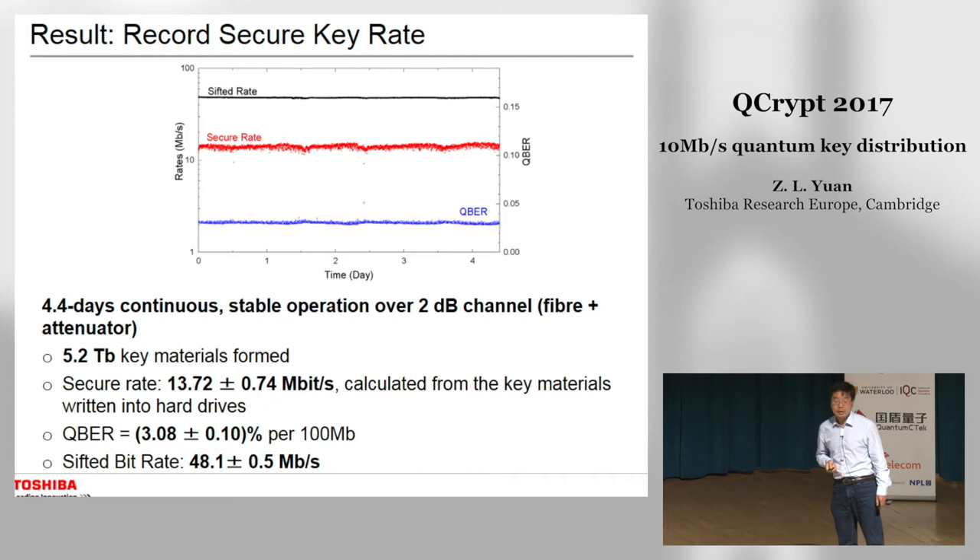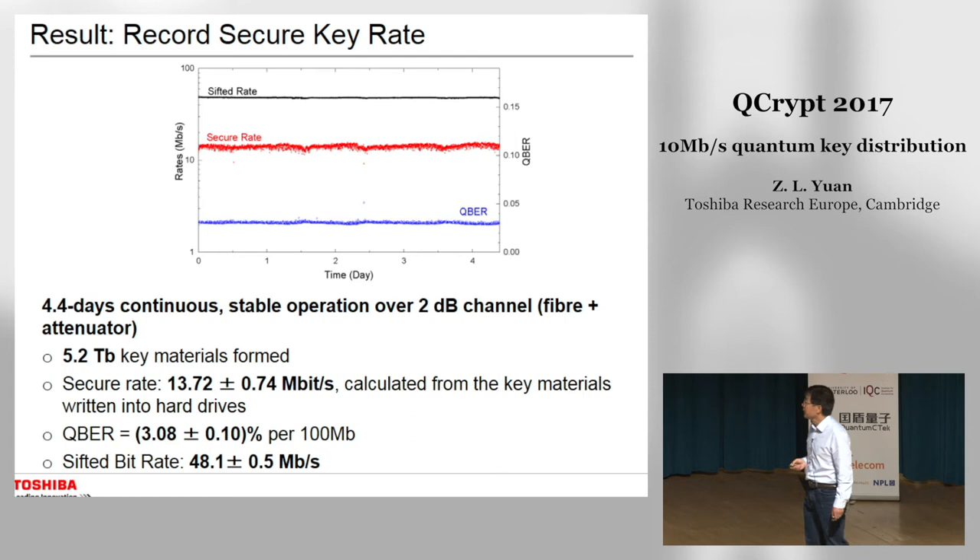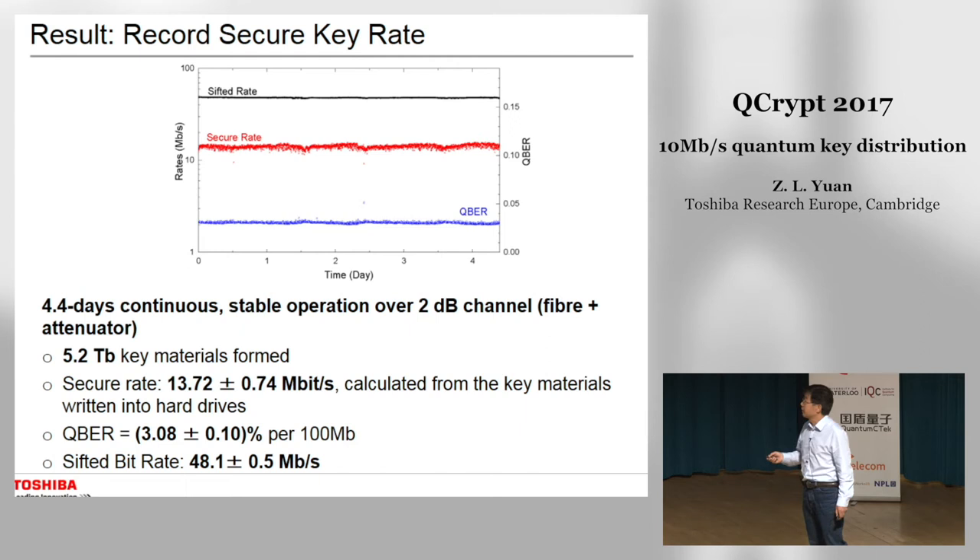Here are our results. We operated the QKD system for roughly four and a half days and it has been very stable. Over this entire period we obtained 5.2 terabits of key material. The secure key rate is around 10 megabits per second and our system can support over one terabit of secure keys per day.